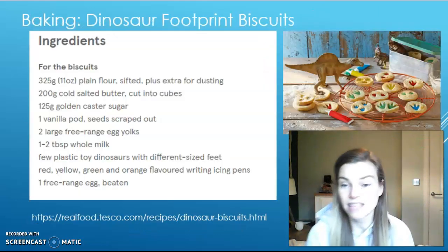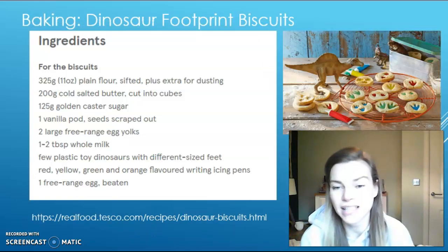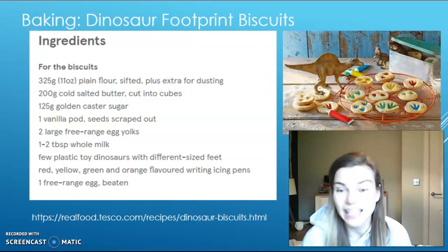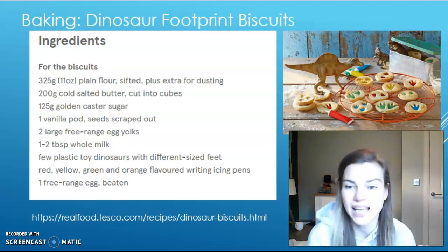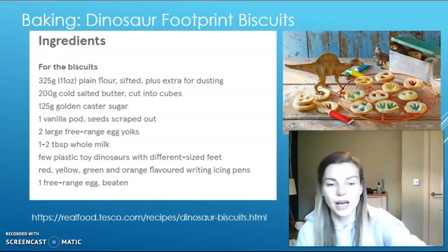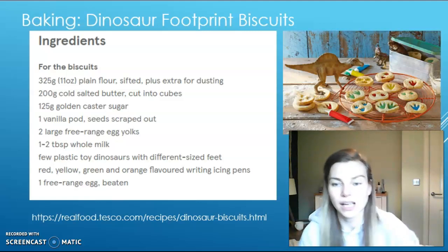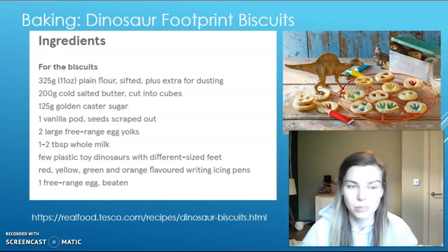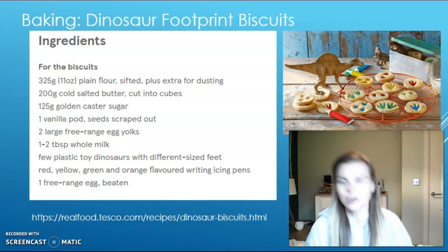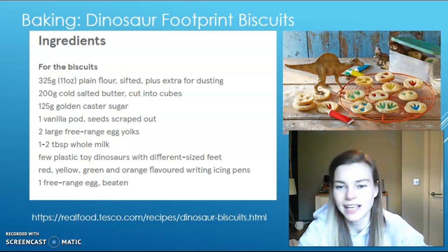The last activity for the afternoons is to do some baking. Your baking challenge is to try and make some dinosaur footprint biscuits. All the ingredients are on this page, and the method is on the next page. If you prefer, there's a link to the website along the bottom so you can print out the ingredients and the method. If you have a go, please send in some photos — or even better, send us some of your biscuits!